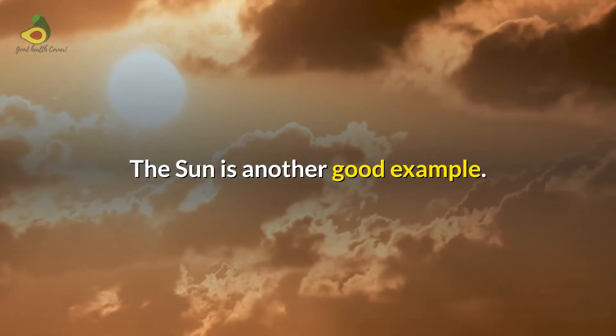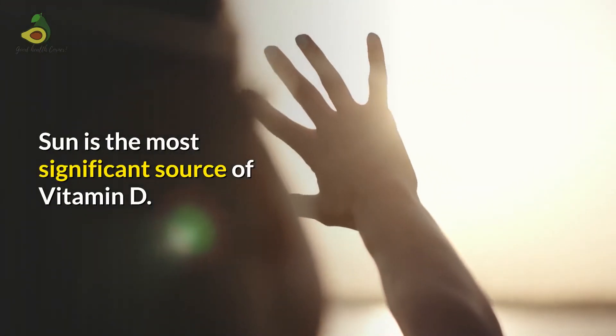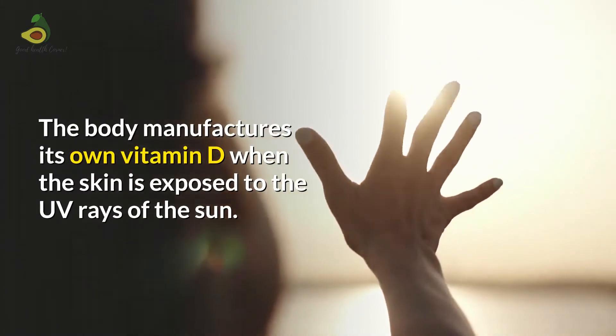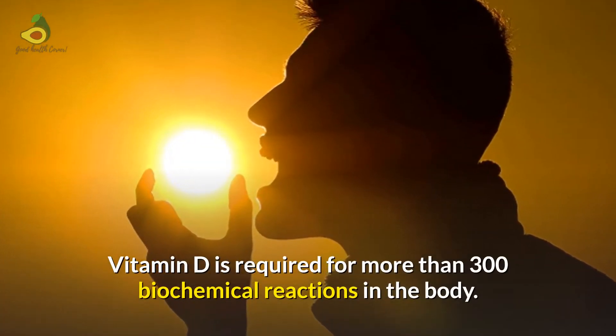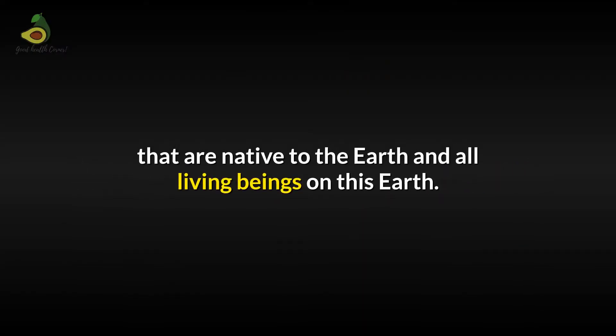The sun is another good example. The sun sends ultraviolet rays, which are light frequencies and are extremely important for humans. The sun is the most significant source of Vitamin D, and the body manufactures its own Vitamin D when the skin is exposed to the UV rays of the sun. Vitamin D is required for more than 300 biochemical reactions in the body. So you can understand that there are EMFs that are native to the Earth and all living beings on this Earth.